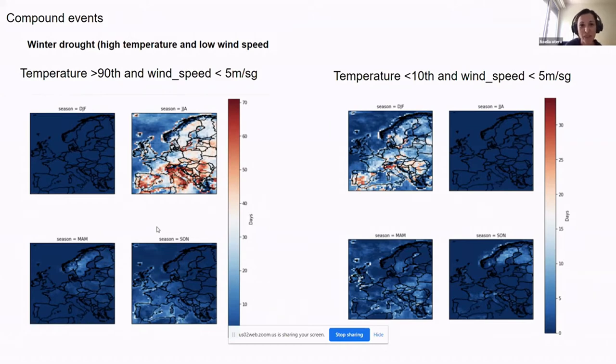The next is the compounding events — for example, high temperature above the 90th percentile and wind speed above five meters per second. And when we have cold temperature and low wind speed, there's not much going on in spring and autumn, but the interesting seasons are summer and winter. It would be interesting to assess how these compound events influence the energy systems, because the combination of temperature and wind extremes affecting power systems would be very interesting to see.